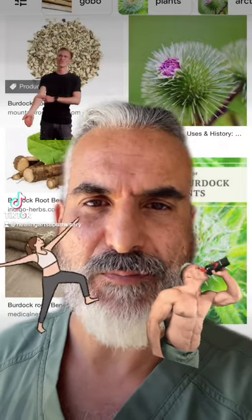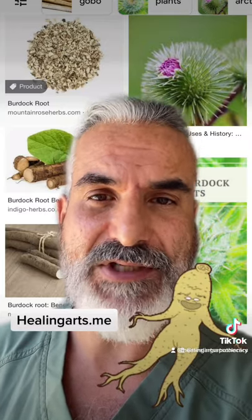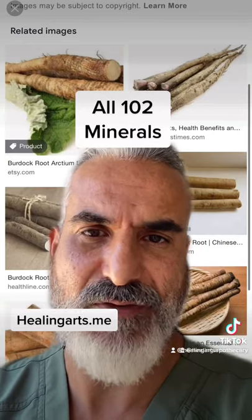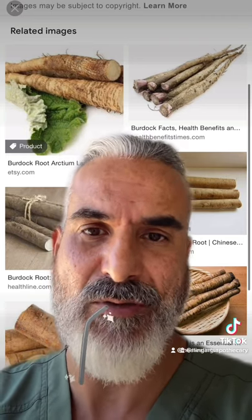Did you know that the human body is comprised of 102 minerals? Did you know that there's something called burdock root, and burdock root also contains all 102 minerals? That's right — this carrot-like vegetable that hails from Asia goes as deep into the ground as five to six feet deep. So like a straw, it acts like a mineral absorbent.